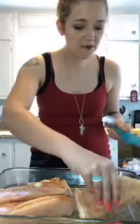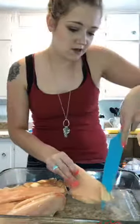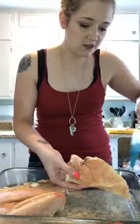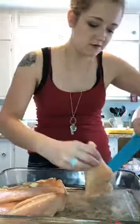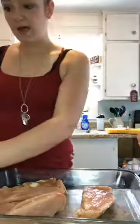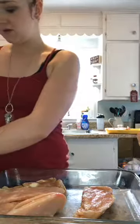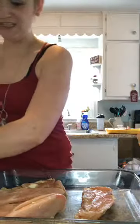I have all of my chicken prepped and some of mine are a little thin, so I might have to just cut them in half. You just want to create a little pocket. This is a pretty easy recipe, guys.